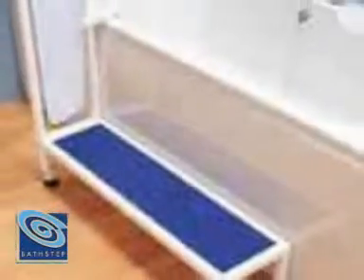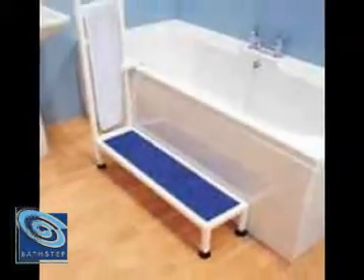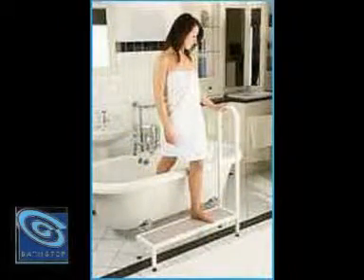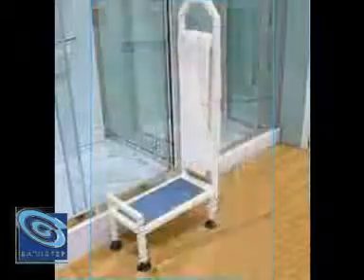Introducing a revolutionary new product — the bath step. It's specially designed for your comfort and needs. The bath and shower step.